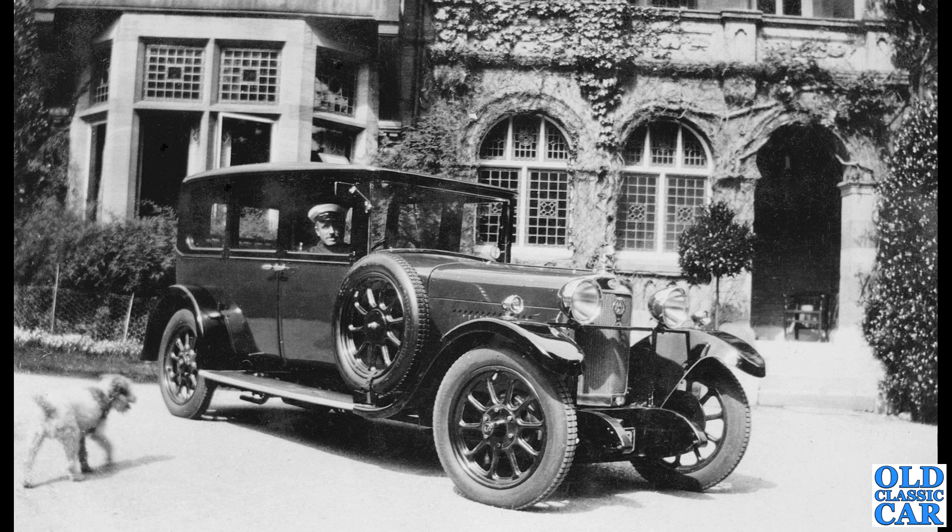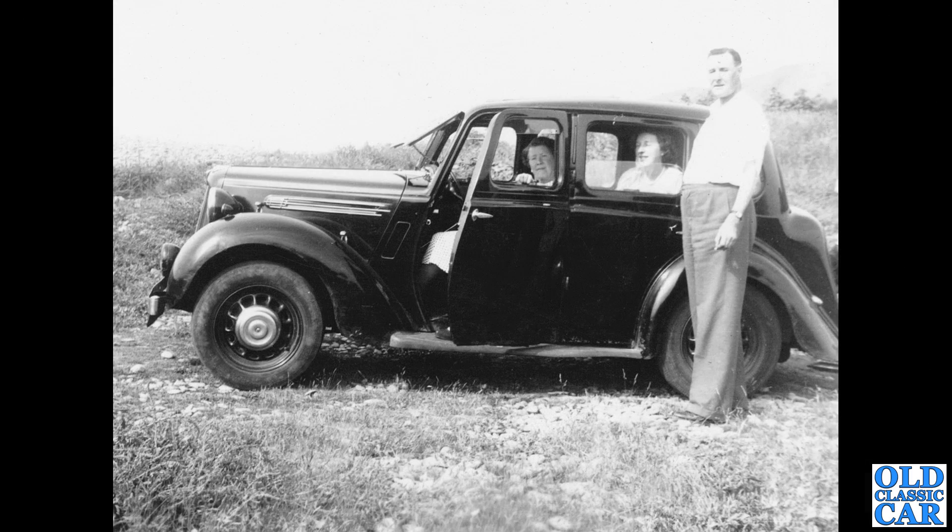Here's a chauffeur with his grand motor car and an equally grand residence in the background. What a fantastic scene. The car I think is a Sunbeam, around a 16-horsepower Sunbeam, 1928 or 1929. What a glorious car in immaculate condition — the chauffeur's duties would have been to keep that car looking immaculate.